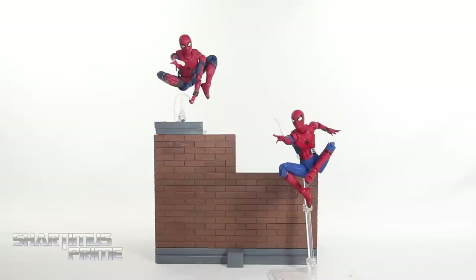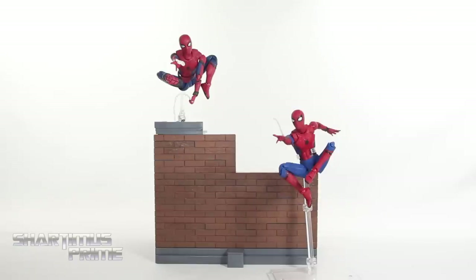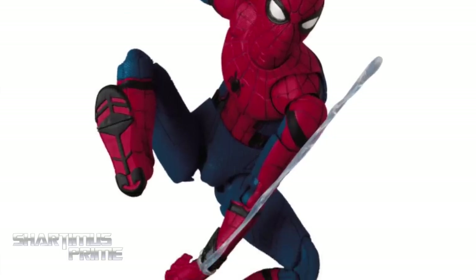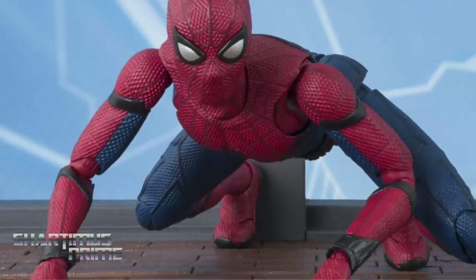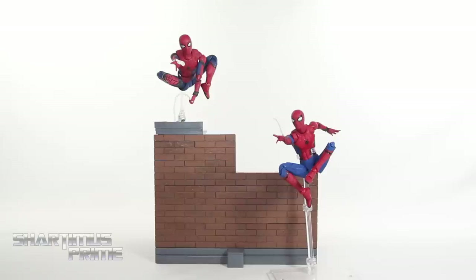What's up guys, Shardomans Prime here doing my first comparison video that I've done in a very, very long time — I think the last time I did a comparison video was in 2009 or something like that. I am comparing the Mafex Spider-Man Homecoming figure with the SH Figuarts Spider-Man Homecoming figure. If you're trying to pick up either of these, you can get them at Big Bad Toy Store — click the link in the description below.